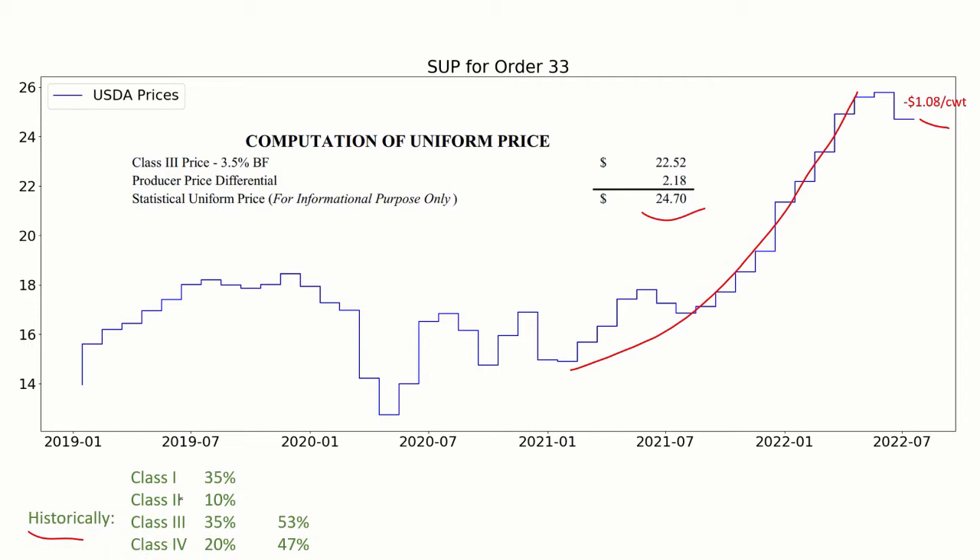We can divide these top two into Class 3 and 4 because all of Class 2 is actually based on Class 4, and Class 3 is a 50-50 blend. So when we get all done, in Order 33, you do a lot of de-pooling, but you're about 50% Class 3 and 50% Class 4 in prices. You'll want to keep that in mind as we see how these different prices are changing over time.